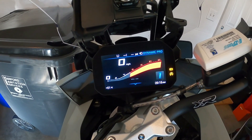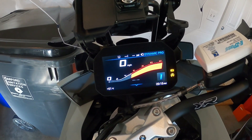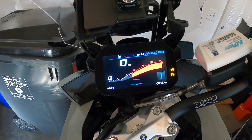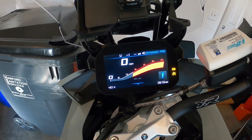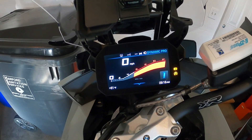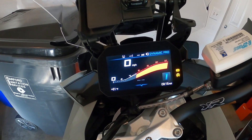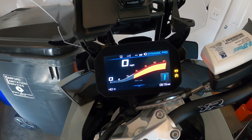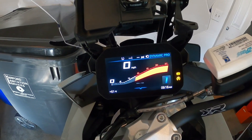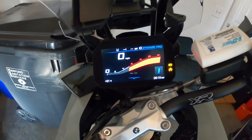Much like traction control, the dynamic engine brake control compares the wheel circumferential velocities of the front and rear wheel. With the aid of lean angle information, it can determine the slip or the stability reserve at the rear wheel. If the slip exceeds the respective limit values, the engine torque is going to be increased slightly by opening the throttle valves. Therefore, the slip is reduced and you gain stability — which is the key. We want the bike to remain stable.